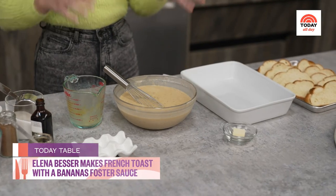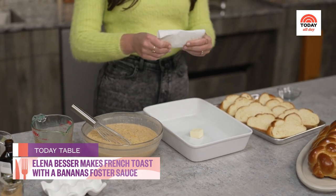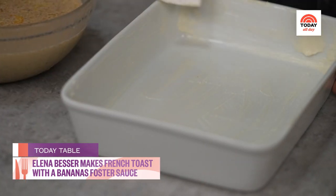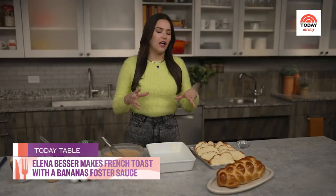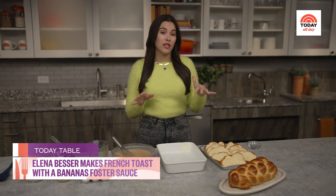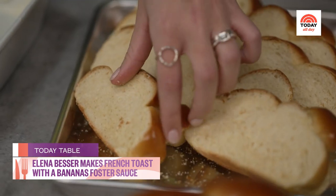Now that our custard is done, we are going to butter our 9 by 13 inch baking dish. My favorite way to butter a dish is to actually use a paper towel — it does a really great job of grabbing onto the butter and allowing you to get into all of those nooks and crannies. We are using challah bread today. It just does such a good job of absorbing that custard and gives you a really creamy French toast that still has a nice crispy exterior.